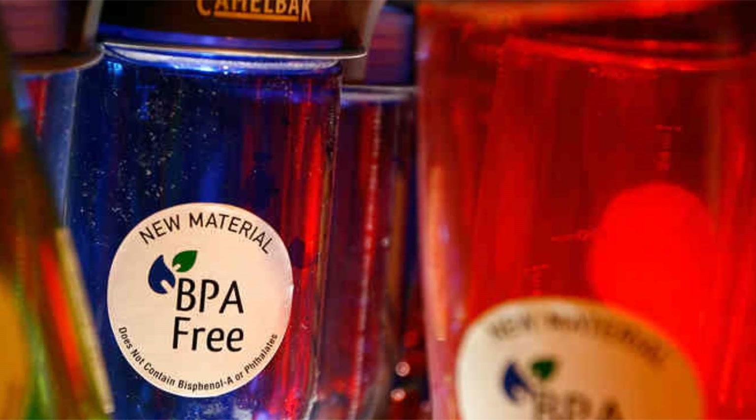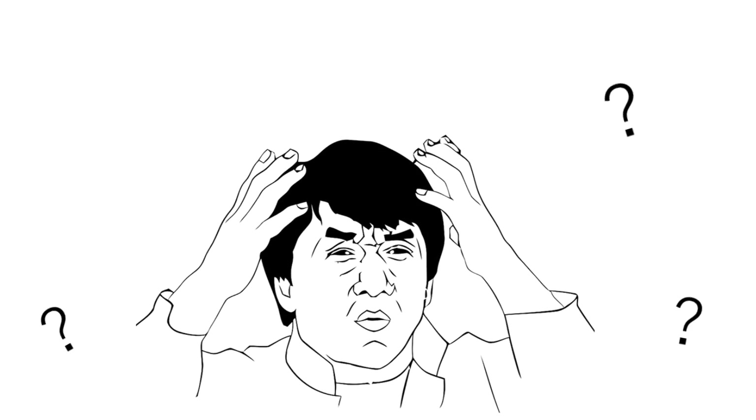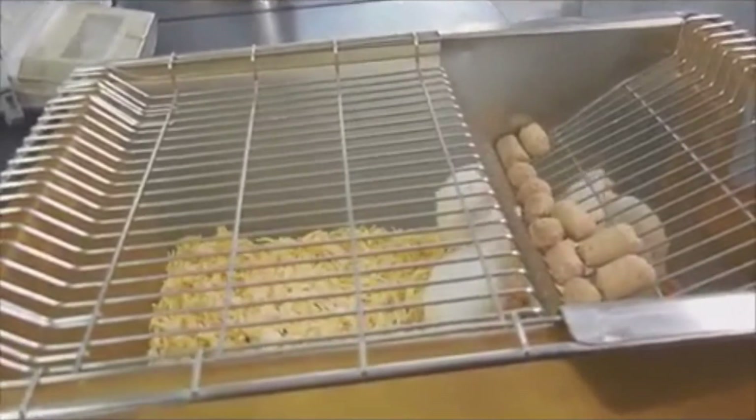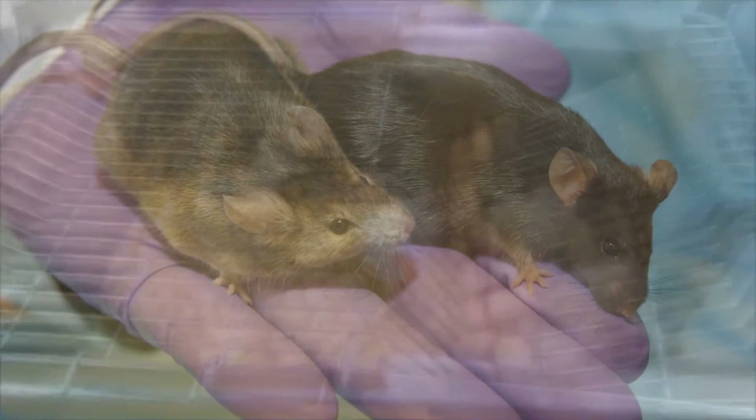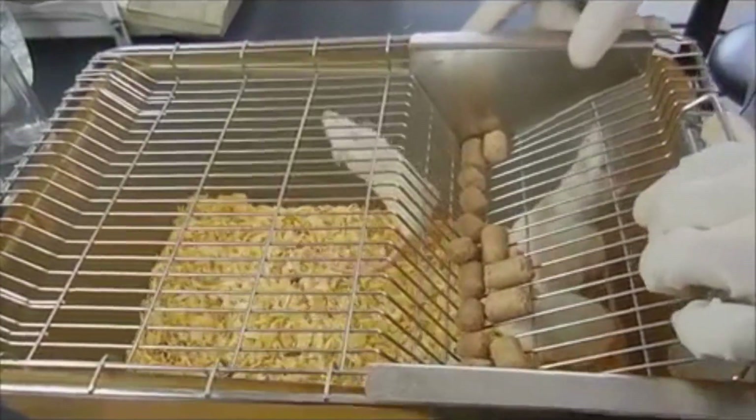However, not even certain BPA alternatives that have been approved by the FDA are necessarily safe. It is often difficult to determine what safe levels of exposure to BPA are for humans, because the studies that have been done have been conducted only on laboratory animals, and many of the studies provide conflicting evidence due to variations in accuracy.